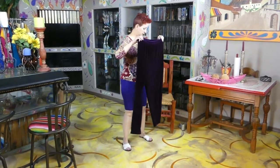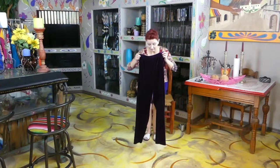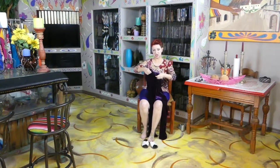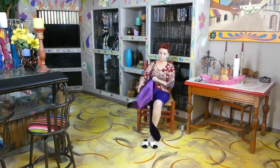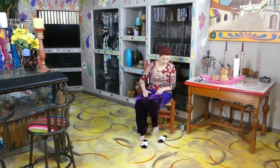Let's put these on. I'm gonna sit down so I can take my shoes off — I don't want my shoes to damage the inside of the pants. Look, maybe the light will pick up how they glisten. They feel like pajamas!